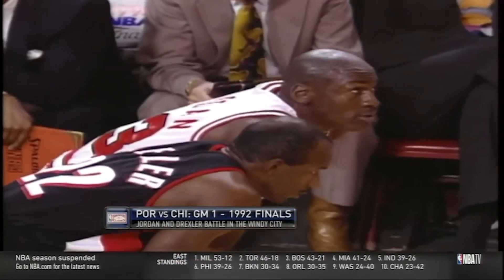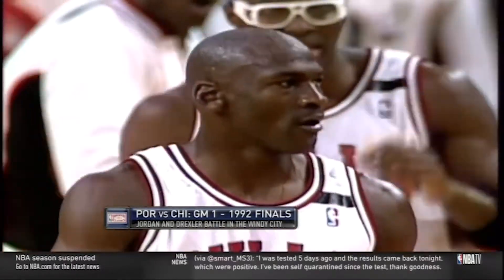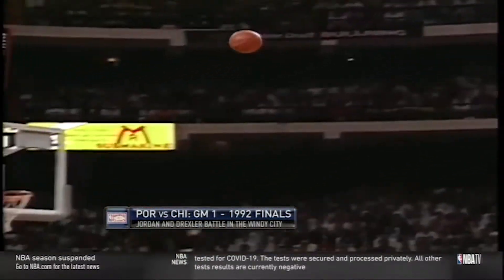Going up against one of the only shooting guards in his league in Clyde Drexler, this 92 NBA Finals promised to be a marquee matchup of two superstars. We've all seen the iconic image of the Shrug, and most people are aware that it was related to Jordan's rare display of long-distance shooting. But what really happened in Game 1? How did we get to the point where the Bulls led by as many as 37 points, and who was the true catalyst that propelled the Bulls to their second of three straight titles?